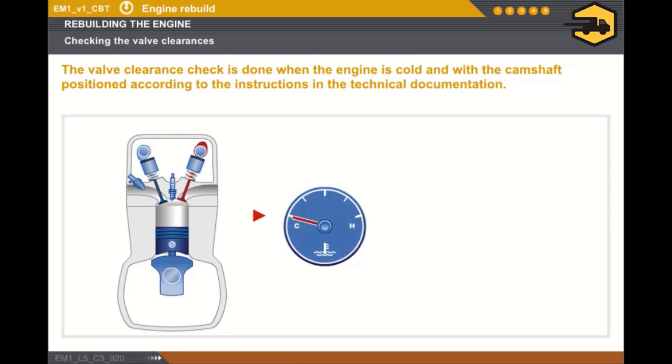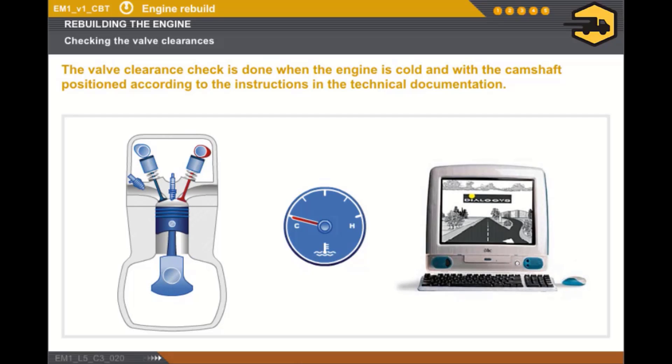The engine must be cold. The camshaft must be positioned as specified in the technical documentation. The tools that should be used are featured in the Special Tooling section in the technical documentation.